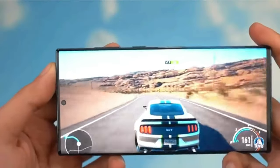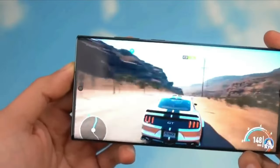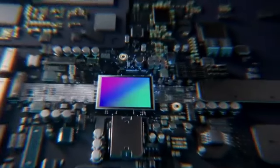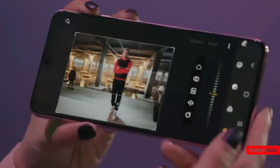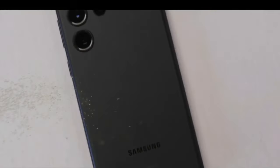In terms of camera specifications, the S24 and S24 Plus are expected to feature a 50MP resolution. On the other hand, the S24 Ultra could come with upgrades, including a 200-megapixel resolution sensor and a potential 50-megapixel telephoto lens with 10x optical zoom support.